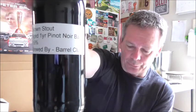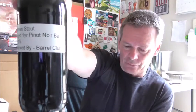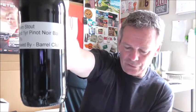Next up we have a Brown Stout, also brewed by the Barrel Club, aged for one year in a Pinot Noir barrel, 9.9%. This was brewed just over a year ago and aged in French oak. I've got a bit more information on each beer, but I'll go into that when we try them.